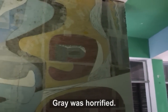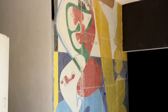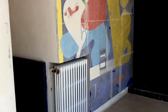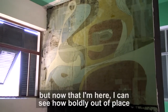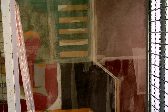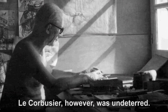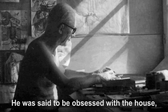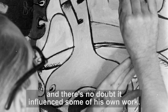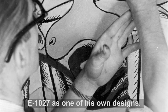Gray was horrified. She felt the murals compromised the house's design and ambience and declared them an act of vandalism. I thought she was being precious, but now that I'm here, I can see how boldly out of place Le Corbusier's paintings would have been. Incensed, Gray left the villa and never returned. Le Corbusier, however, was undeterred — he was said to be obsessed with the house and returned frequently to visit. E-1027 intrigued and inspired Le Corbusier, and there's no doubt it influenced some of his own work. Some would even come to mistakenly attribute E-1027 as one of his own designs.